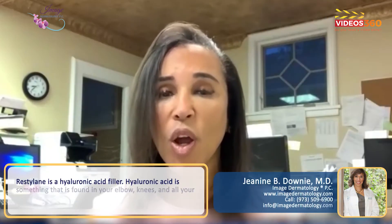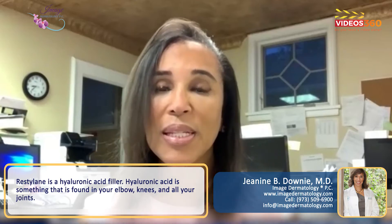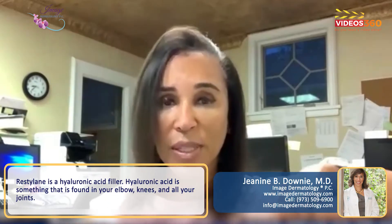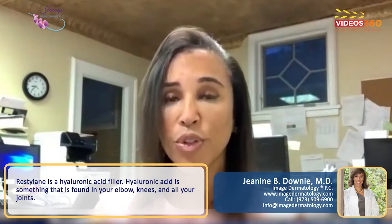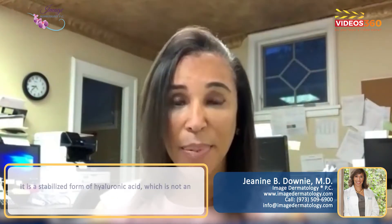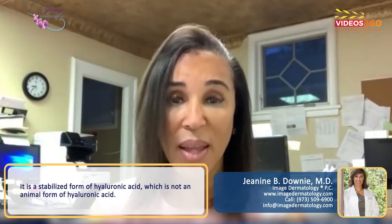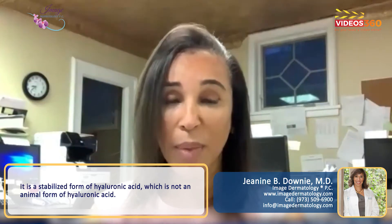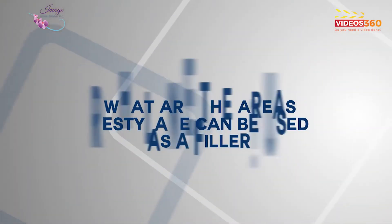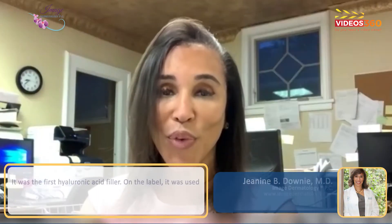My patients ask me: what is Restylane? Restylane is a hyaluronic acid filler — something that's found in your elbow, your knee, and all your joints. It's a stabilized form of hyaluronic acid that is not an animal-derived form, so we can't really develop antibodies to it.